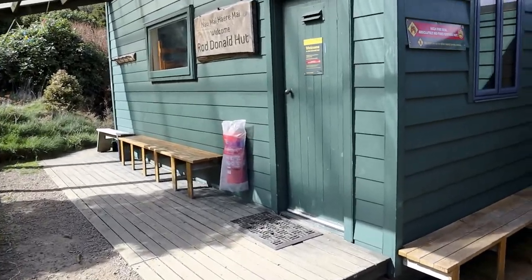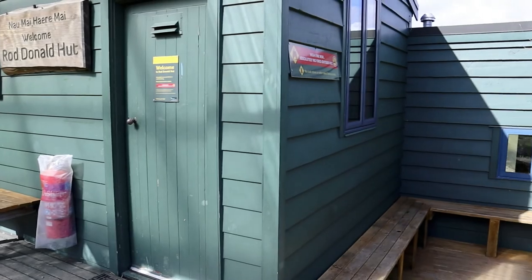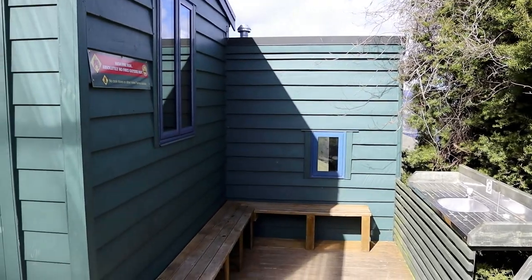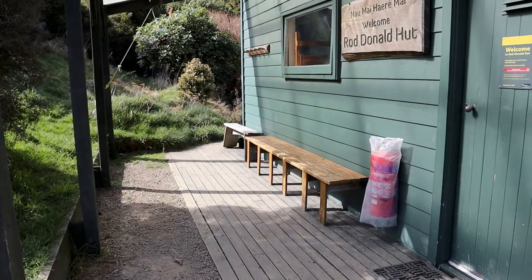As I was saying, it's a converted farm building — it was a cottage at one stage. There's an outdoor sink with water, a set of benches and some seats to sit on outside the hut.